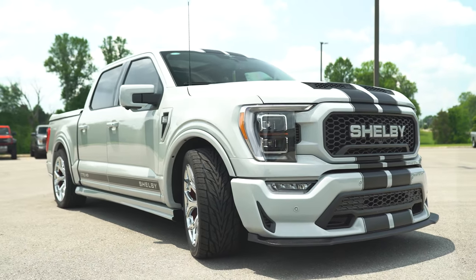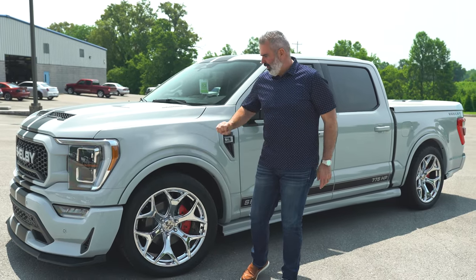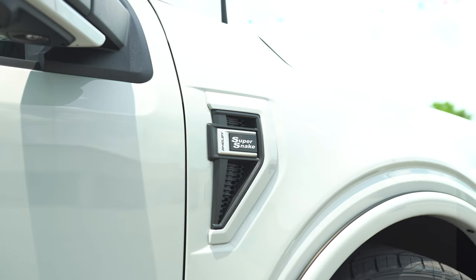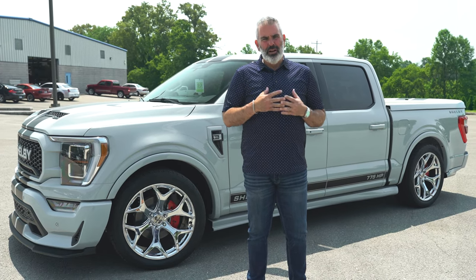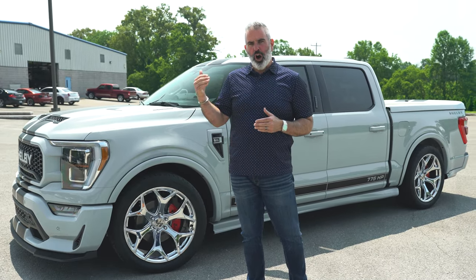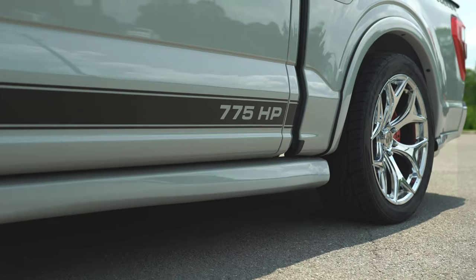You've got a fender flare insert here — very thin, but it gives a little dimension and breaks up the look on the F-150. There's the chassis badge for Super Snake F-150. All the lowered four-door trucks are the Shelby Super Snake — they're all supercharged from the factory at 775 horsepower, and I don't have any emissions or compliance issues.